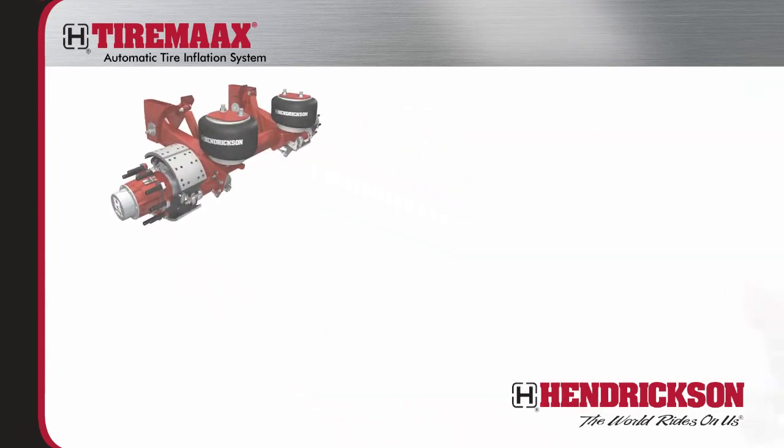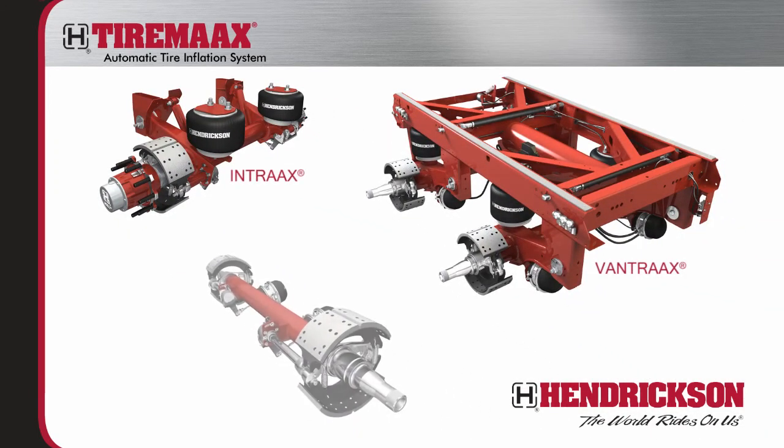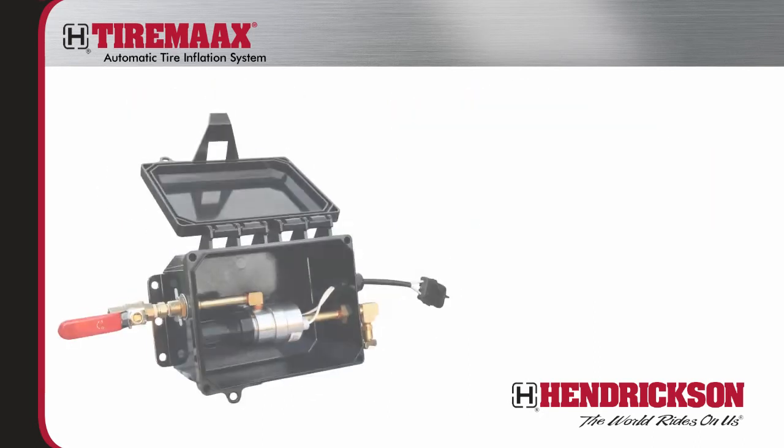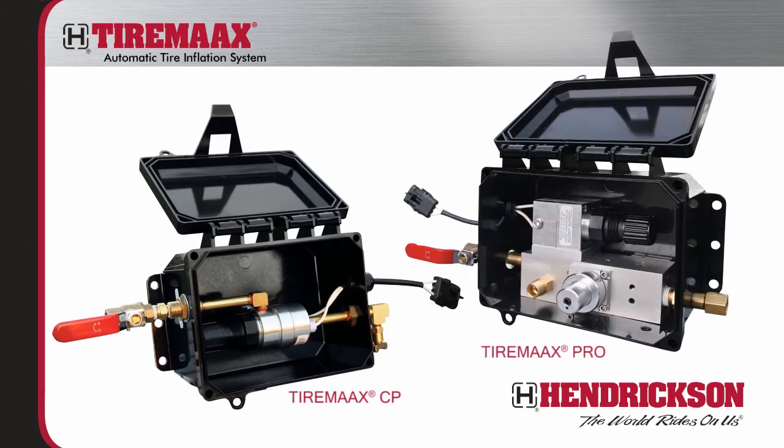An option for Hendrickson's in-trax and van-trax trailer suspensions and Hendrickson non-integrated trailer axles, TireMax is available in two distinct configurations: TireMax CP and TireMax Pro.